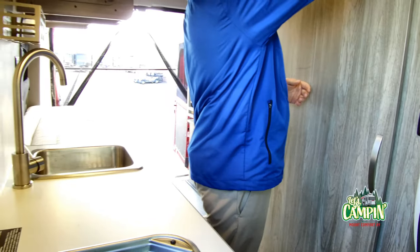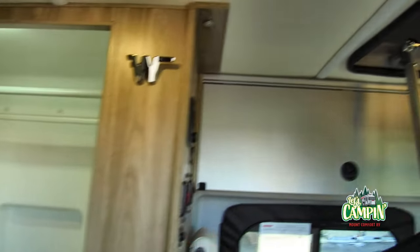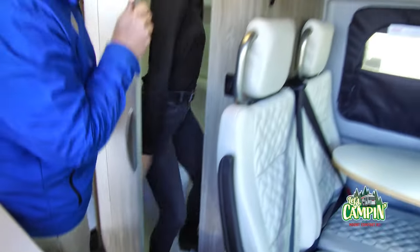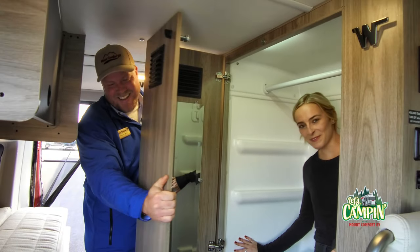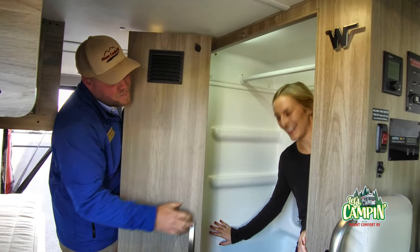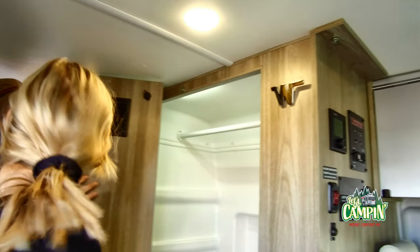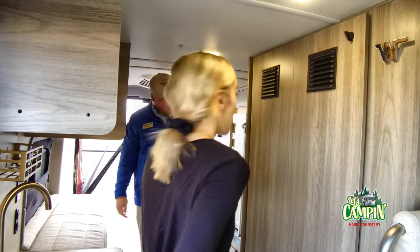Here is that restroom I was talking about. It's cute. It's not too small — well, it's small, but it's okay. I might opt for the outdoor shower if the weather's good. The toilet does swivel around for your comfort, and there's a bar in here so you can use this as a closet. During nicer months when you're using the outdoor shower more, or if you're going to be on the road for quite some time, you obviously need places to put your things.